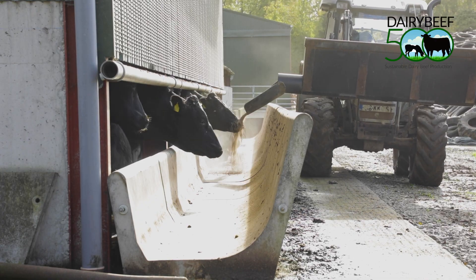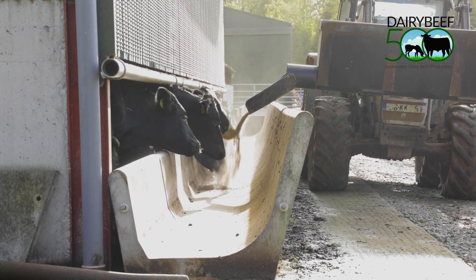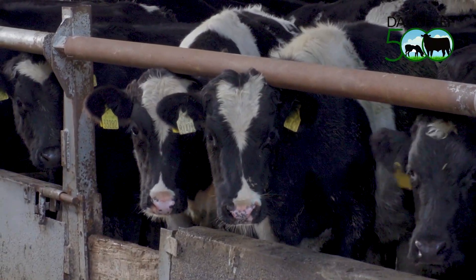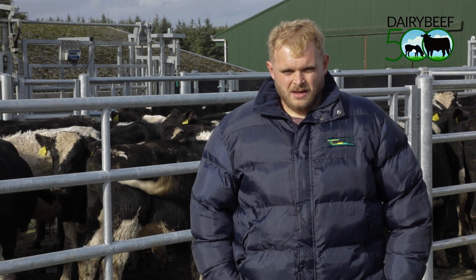Once we have the housing weighing completed — which typically occurs before animals are housed for ease of management when it comes to reading the ear tags on the animals — we then focus on what weight we need those animals to be coming out of shed. Next spring we're hoping that these animals achieve an average daily weight gain of 0.6 kilos per day. This is a moderate level of weight gain compared to what the animals could achieve if we really pushed them on concentrates over the winter period.